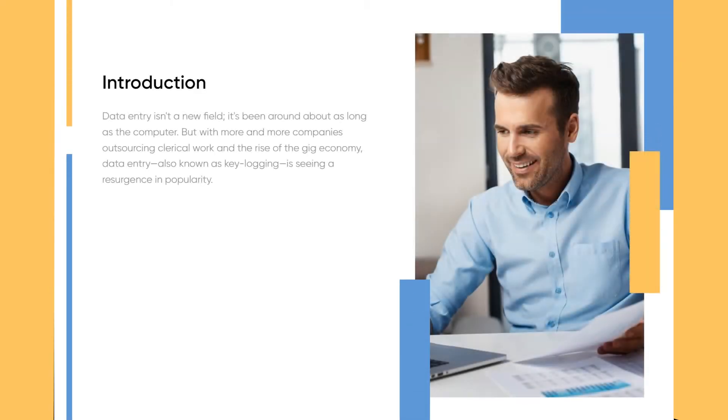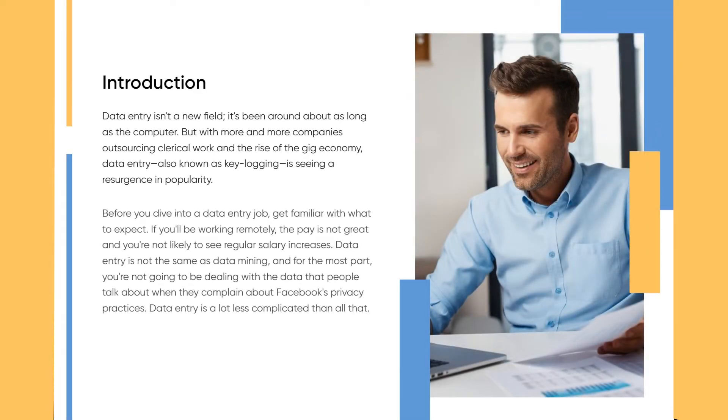Data entry isn't a new field — it's been around about as long as the computer. But with more and more companies outsourcing clerical work and the rise of the gig economy, data entry, also known as key logging, is seeing a resurgence in popularity. Before you dive into a data entry job, get familiar with what to expect. If you'll be working remotely, the pay is not great and you're not likely to see regular salary increases.